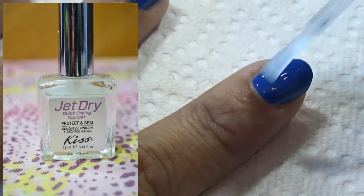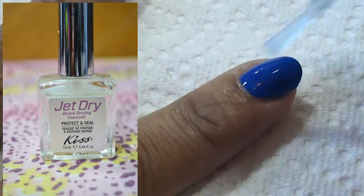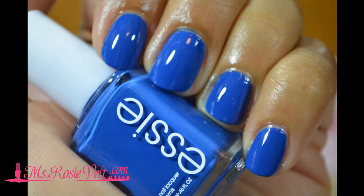After my second coat, I followed up with Jet Dry Quick Drying Top Coat Protect and Seal by Kiss. This is an awesome color — let me know what you think. Have a good one. Bye.